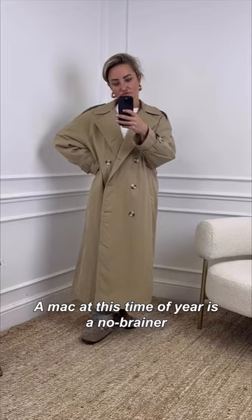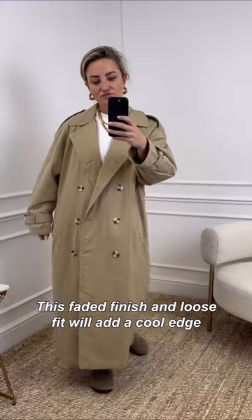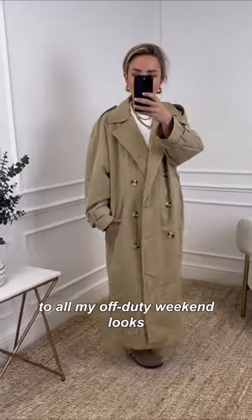A MAC at this time of year is a no-brainer — this faded finish and loose fit will add a cool edge to all my off-duty weekend looks.